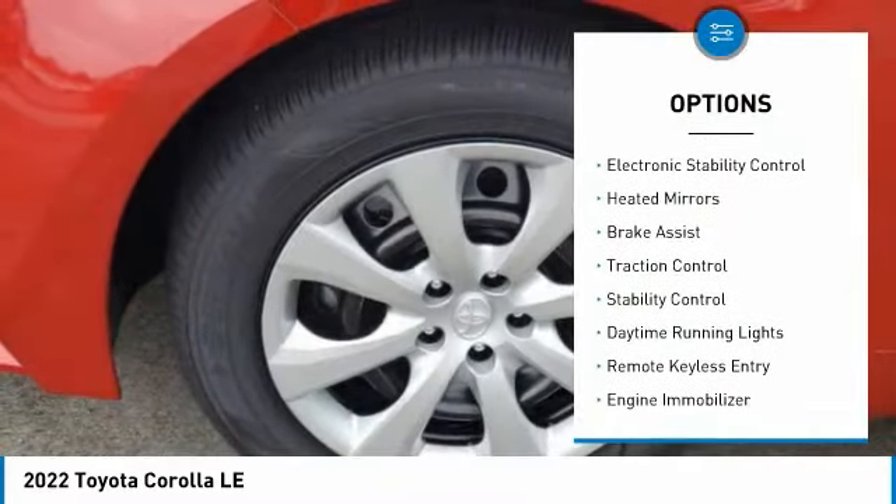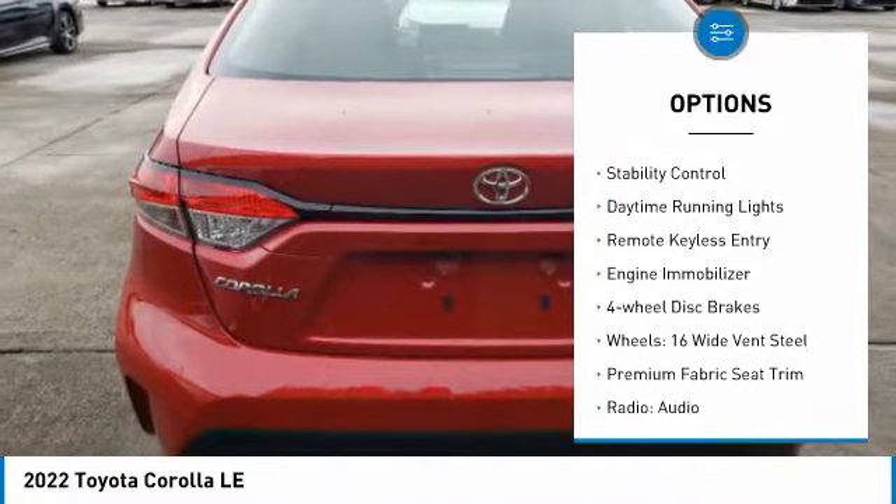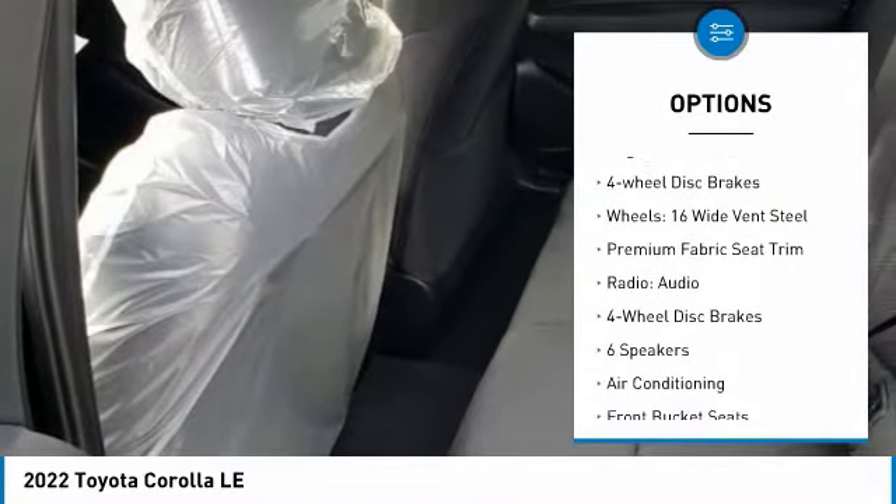Tire pressure monitor, electronic stability control, heated mirrors, brake assist, traction control, stability control.